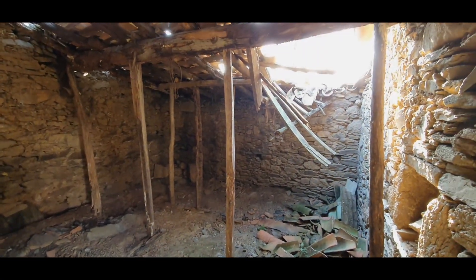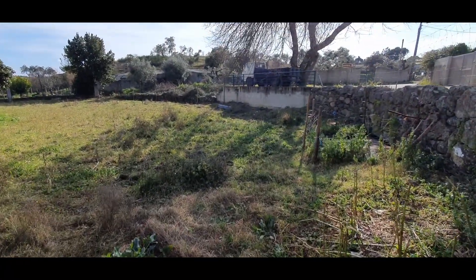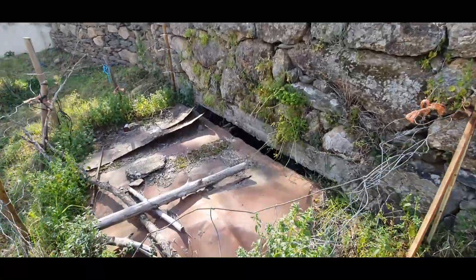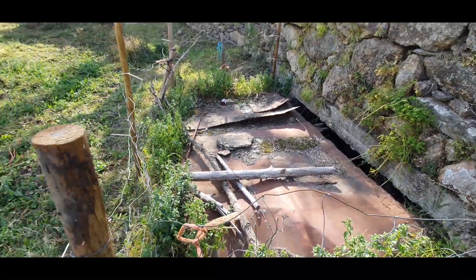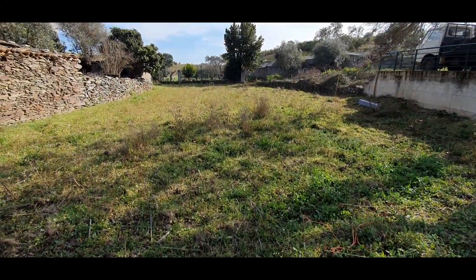Let's see the exterior. Okay, this is the terrain. In here is the well — it's covered, but there's a lot of water. This is a fertile terrain.